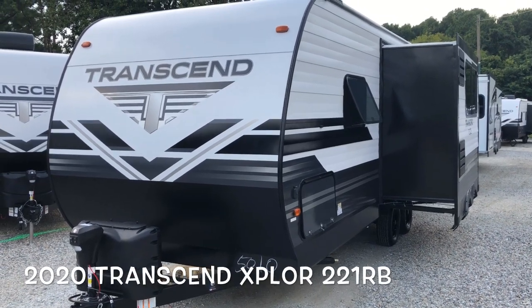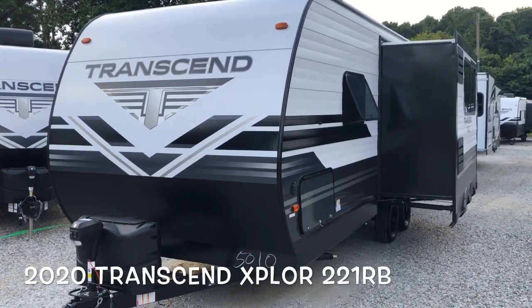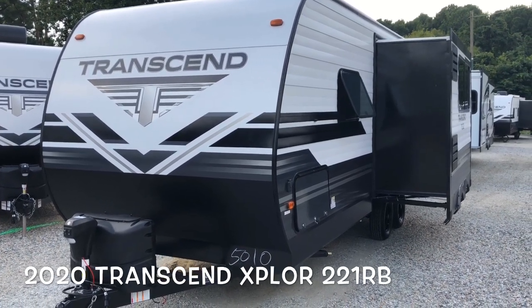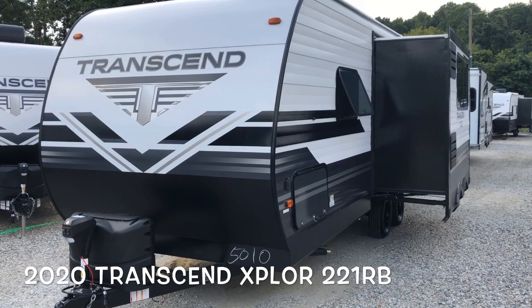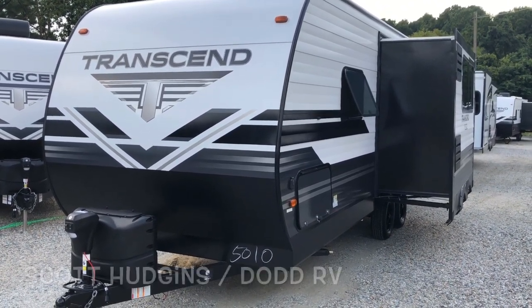Hello, this is Scott Hudgens with Dodd RV in Yorktown, Virginia. Today we're looking at a brand new 2020 Grand Design Transcend Explore 221RB — single slide, rear bath, front queen bed.